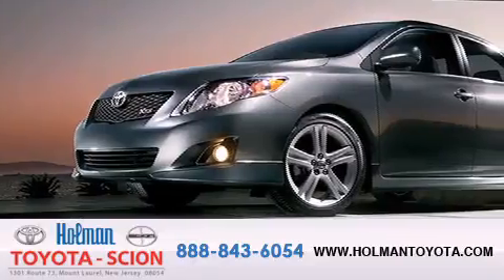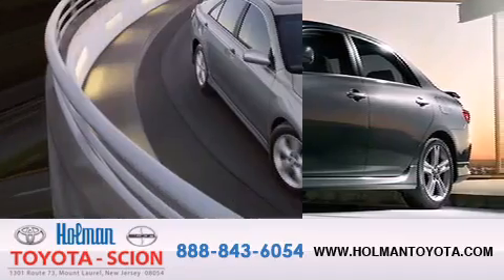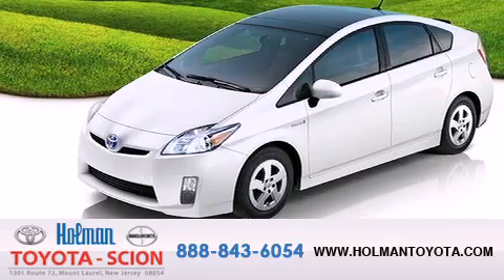Holman Toyota Scion is pleased to offer the pre-owned 3-day guarantee. Backed by over 87 years of family-owned traditions, we are committed to making your buying and ownership experience all about you, our customer.